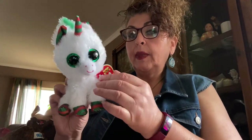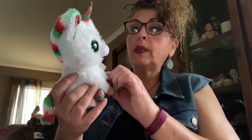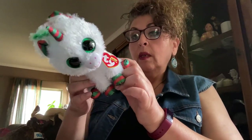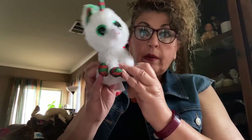Here's a Ty Beanie Boo with the original tag — he was $9.99. He's sparkly, and of course he has the sparkly eyes that Beanie Boos have. He still has a tag, though it's not in mint condition. This one's called Ty Silk and his name is Snowfall, so hopefully he'll be a rarer one.